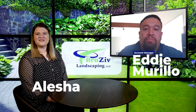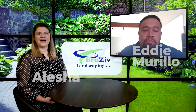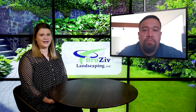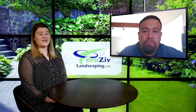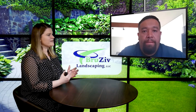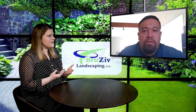Hey there! You found yourself here because you're interested in learning about the lawn care services from Bruisive Landscaping. There are actually a lot of different options that they offer, and Eddie and I are going to jump into those here today. Eddie is an account manager at Bruisive Landscaping and is very knowledgeable on this topic. Eddie, walk us through the different lawn care options and what the customer can expect.